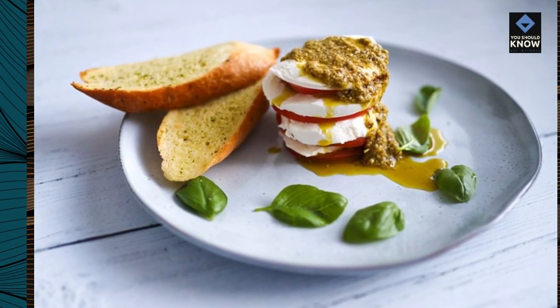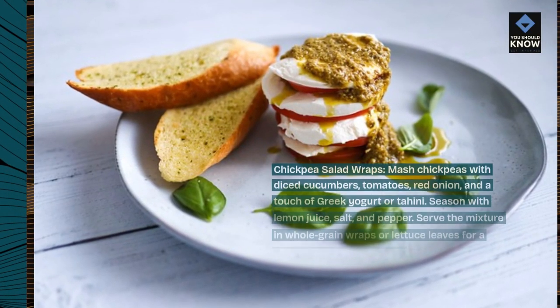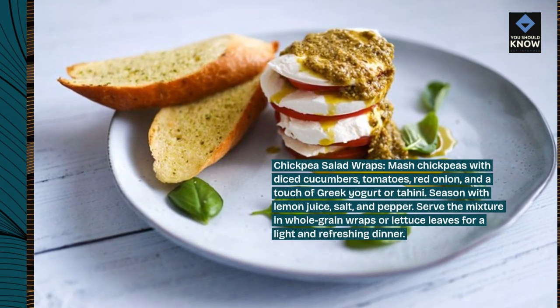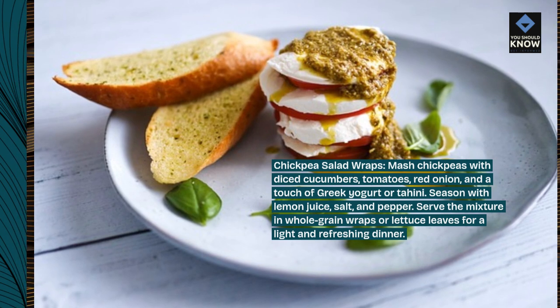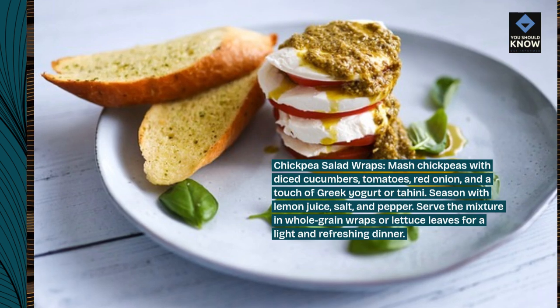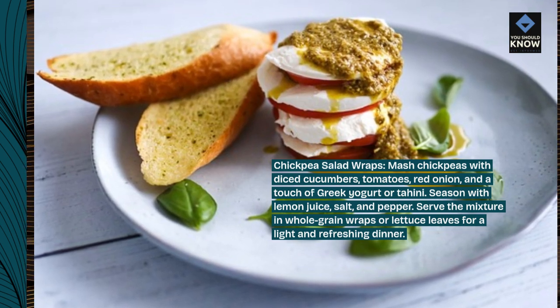Chickpea Salad Wraps. Mash chickpeas with diced cucumbers, tomatoes, red onion, and a touch of Greek yogurt or tahini. Season with lemon juice, salt, and pepper. Serve the mixture in whole grain wraps or lettuce leaves for a light and refreshing dinner.